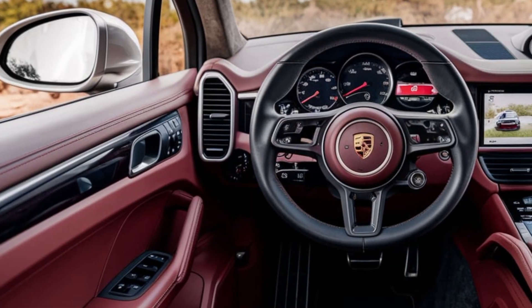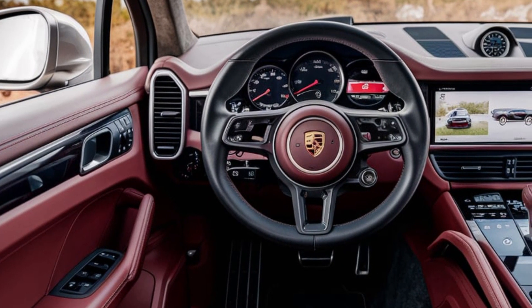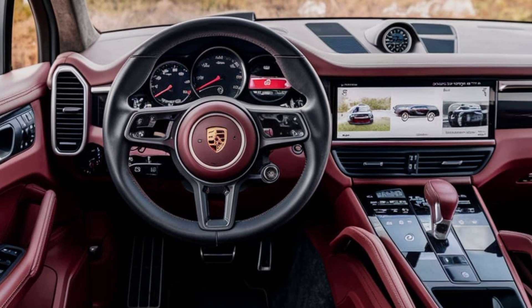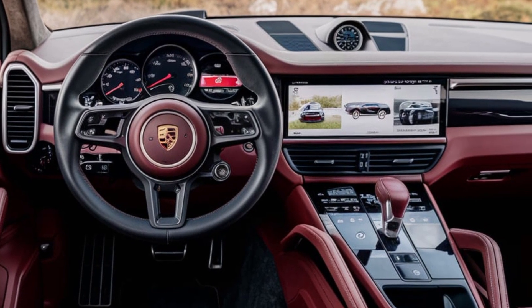Interior: the cabin is luxurious and tech-forward, featuring high-quality materials, ergonomic seating, and a redesigned dashboard with a new infotainment system.